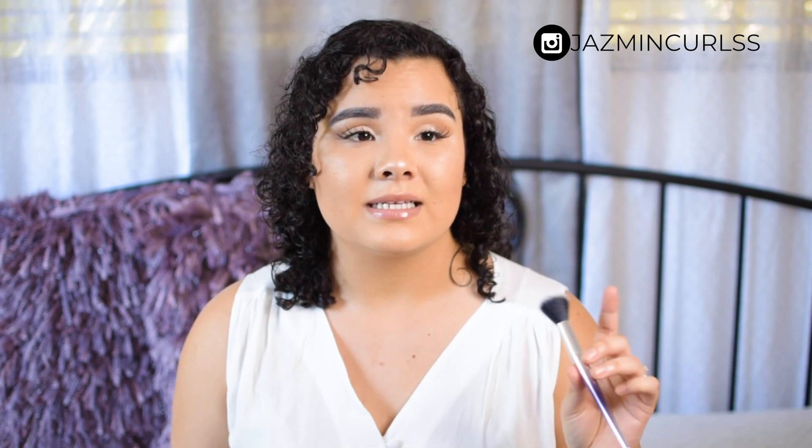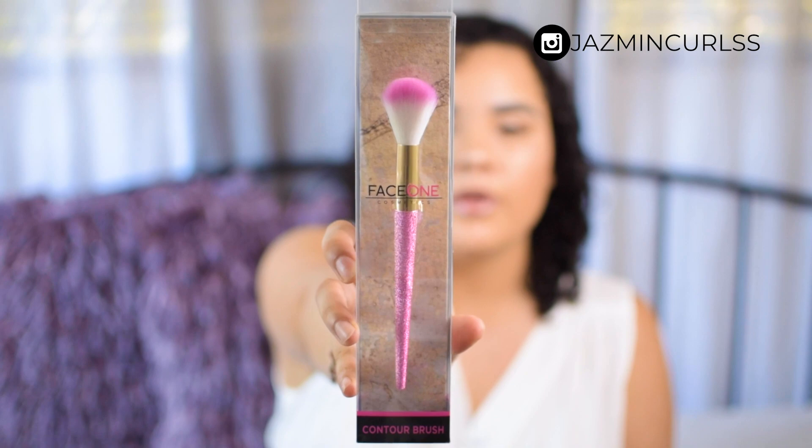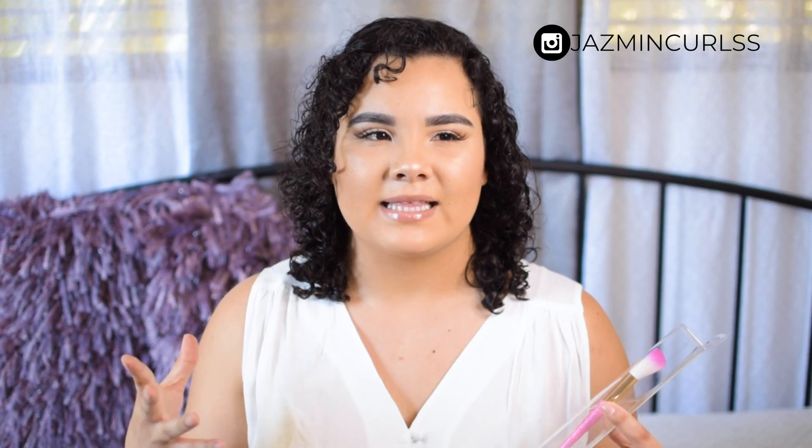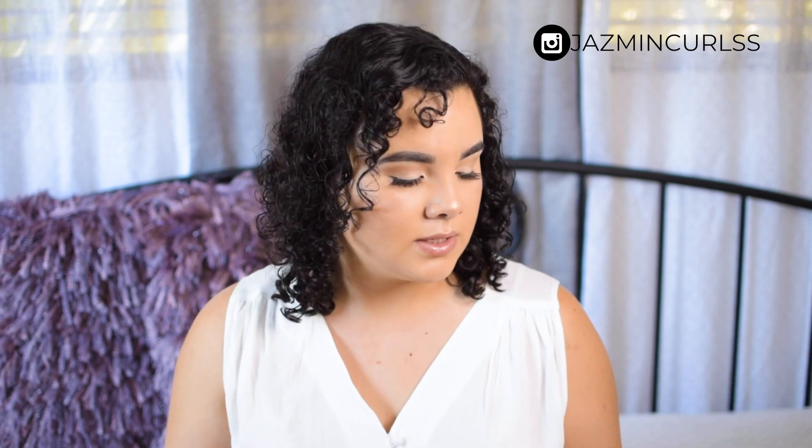I won't say the quality is like my Morphe or BH Cosmetics brushes, but you can't really judge a brush until you've tried it. These are good for setting powder touch-ups so you don't have to use your more expensive brushes, or for beginners, or even for giving to a young niece who wants to play with makeup — nothing too expensive that they might ruin. They're 99 cents, so hopefully they're really good. The next one is a similar Face One Cosmetics contour brush — it reminds me of those glittery Real Techniques limited edition sets.